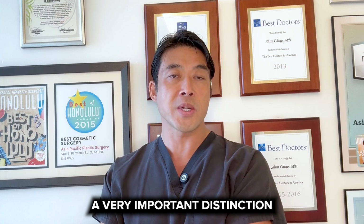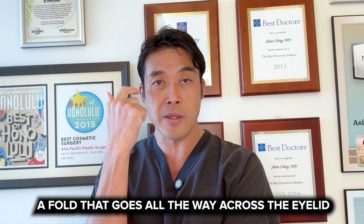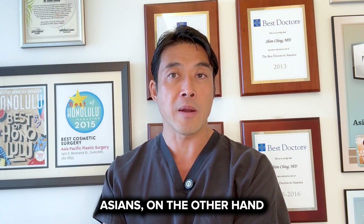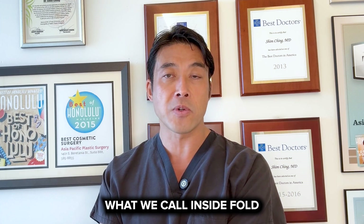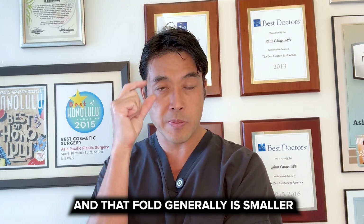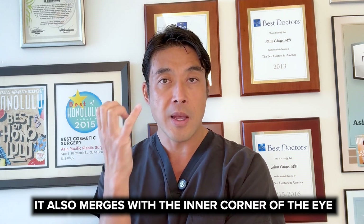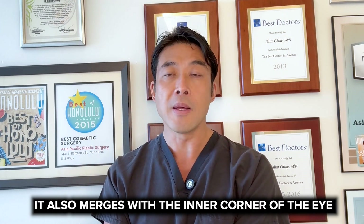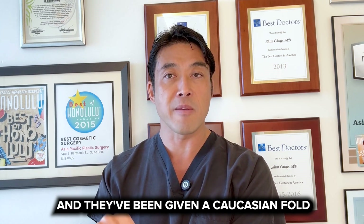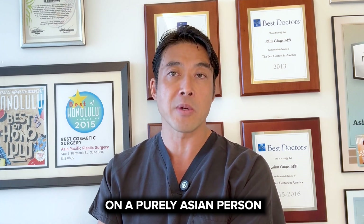A very important distinction is that Caucasian people have what's called a parallel fold — a fold that goes all the way across the eyelid but does not merge with the inner corner of the eye. Asians, on the other hand, generally have what we call an inside fold, or merging fold, or non-parallel fold. That fold is generally smaller, meaning the height between the eyelashes and the fold is less. It also merges with the inner corner of the eye. It's a very important distinction because I do see a lot of patients who have been given a Caucasian fold, which almost never looks right on a purely Asian person.